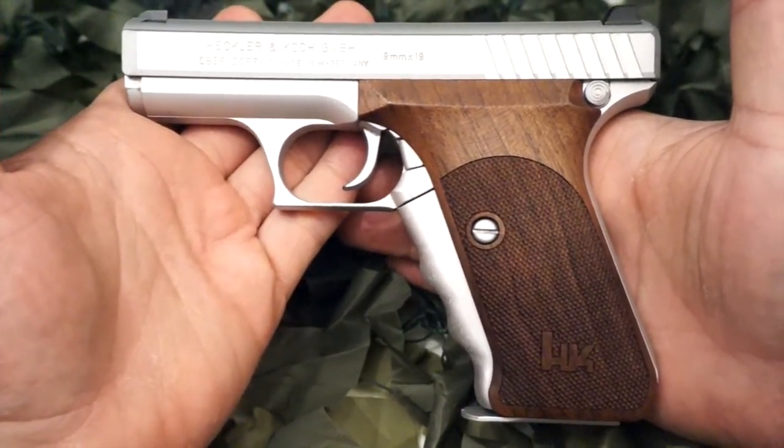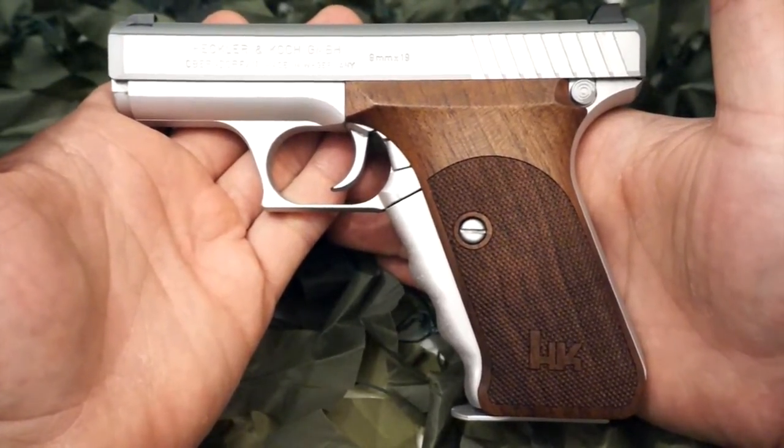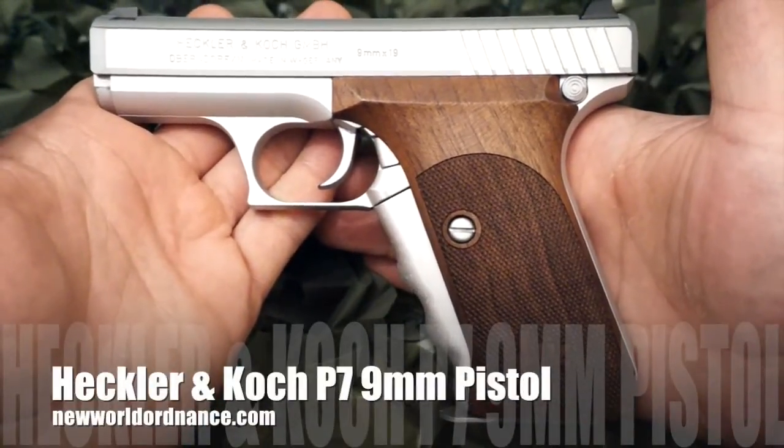These pistols generally go in the $1,000 range, but they can be found with special finishes like the nickel model shown in the video here and can fetch far over $1,500.